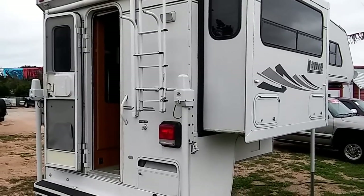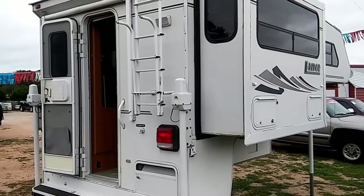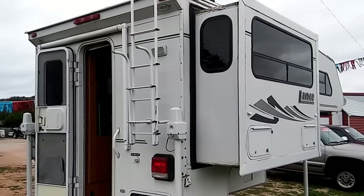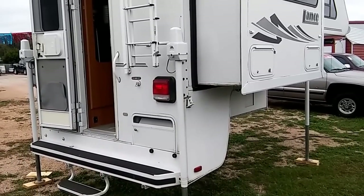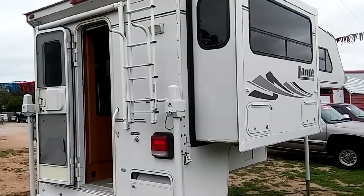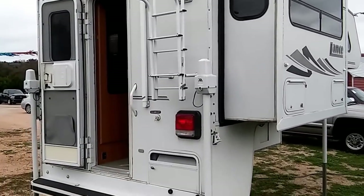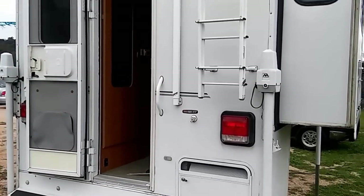I'm looking at a used 2003 Lance slide-in pickup camper with one slide. It's a pretty clean looking unit. I don't know what they're asking for yet — I'll find that out shortly. This is the outside, and it's a full-blown RV here.